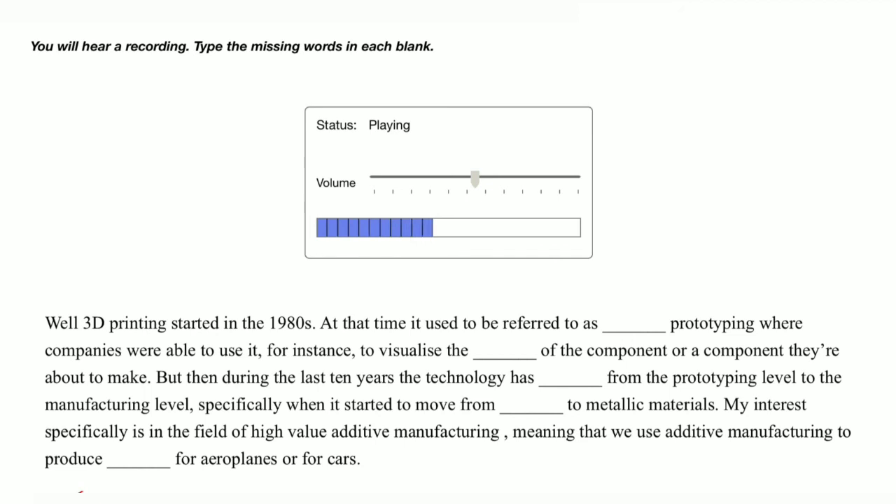But then during the last 10 years the technology has evolved from the prototyping level to the manufacturing level, specifically when it started to move from plastics to metallic materials. My interest specifically is in the field of high value additive manufacturing, meaning that we use additive manufacturing to produce components for aeroplanes or for cars.